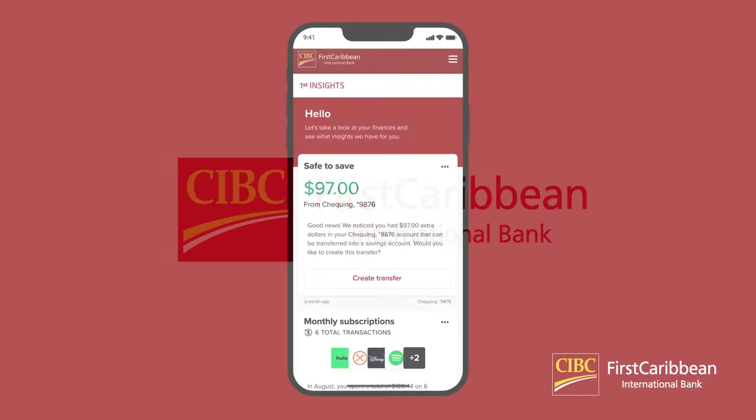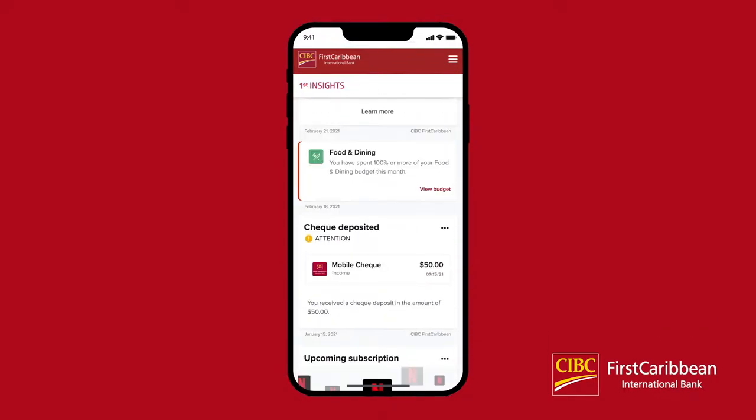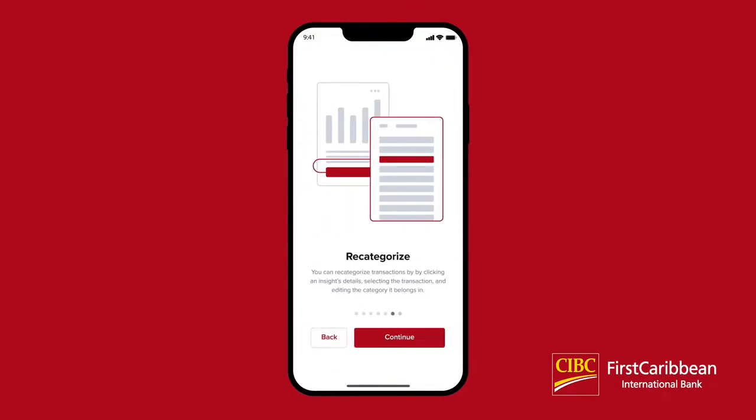CIBC First Caribbean First Insights will keep a pulse on your finances by offering insights that help you stay informed. When you open First Insights, you'll see personalized prompts to help you put your financial needs first. When you first open First Insights, you will be greeted by a quick tour of the tool and its features.